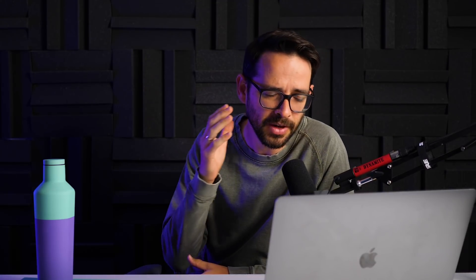Let's start with the content and what he's trying to achieve from a strategic perspective. I'm going to start with the content strategy, then dive into the visual design — we're going to talk about type, color, layout, all of these important things. So the first thing I'm reading here from a strategic perspective is the copywriting: 'a web developer that will grow your brand and get you results.'